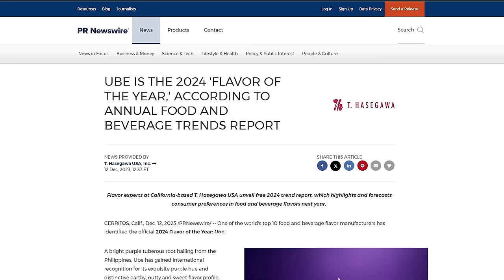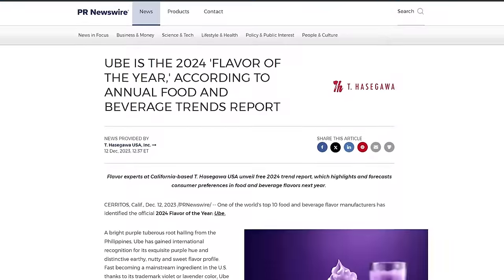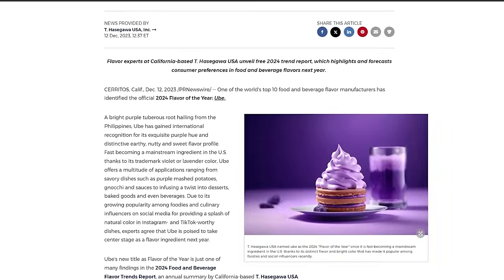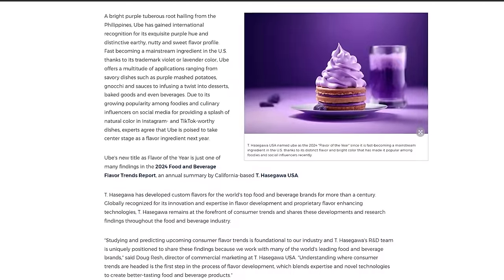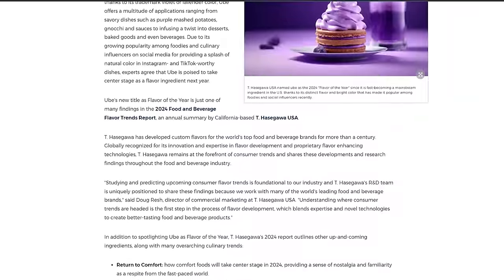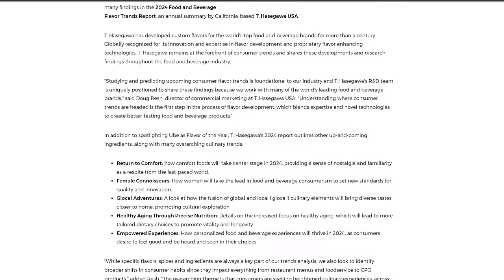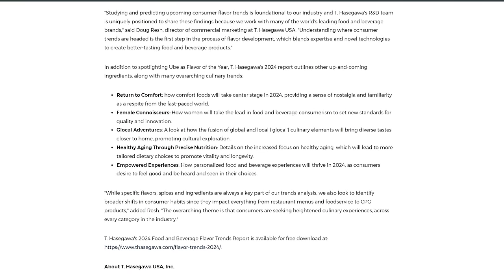One of the world's top 10 food and beverage flavor manufacturers has identified the official 2024 Flavor of the Year as ube — spelled U-B-E. It's a bright purple tuberous root hailing from the Philippines, and it's gained international recognition for being put into dishes to give a great purple color, similar to purple potatoes. If you've ever been to an Asian bakery, you'll see baked goods made from ube — the color is wild.